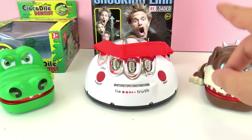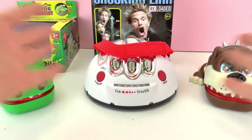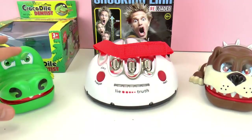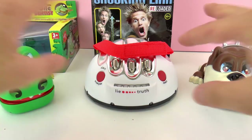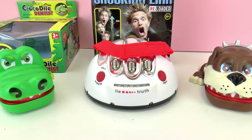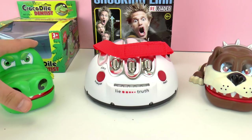Here we have three toys — not really dangerous but scary, and they are just fun toys to play. The one on the left is the Crocodile Dentist and the Biting Bulldog is on the right, and both of them are very similar to one another — we have to push their teeth down.